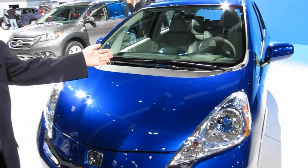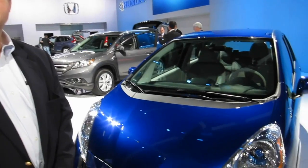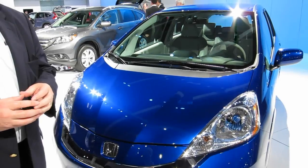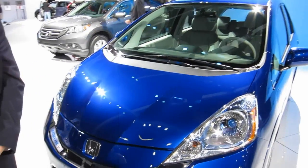This year we're showing the production model that will be released in the summer of 2012. We're introducing the car in California and Oregon — select markets at first — and then we're moving to the East Coast and six other additional marketplaces.